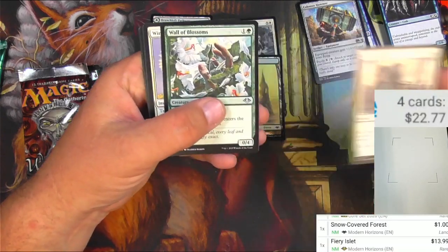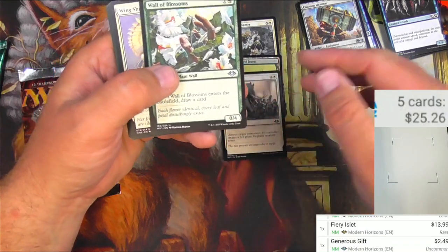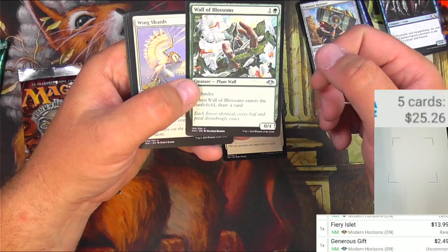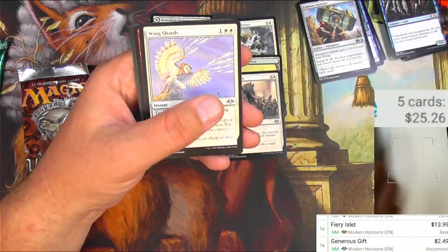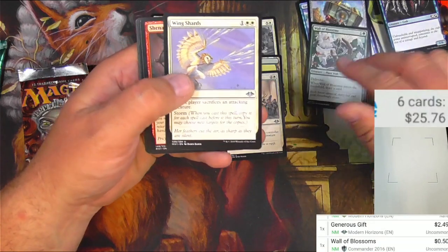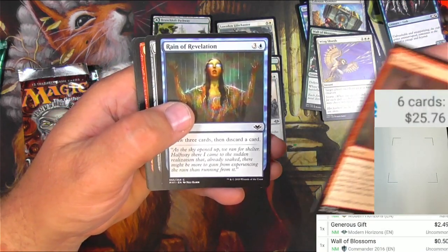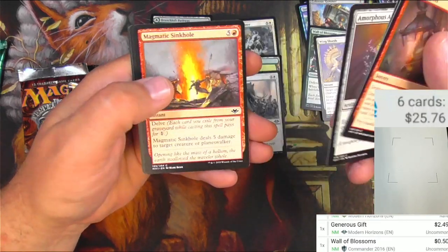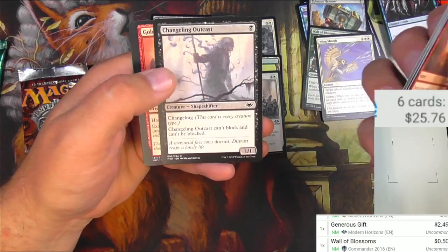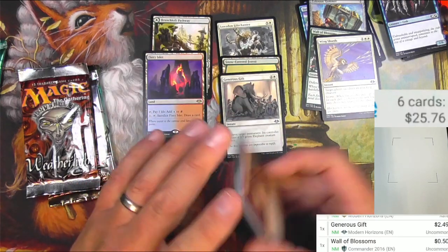Generous Gift might be an okay uncommon here — yeah, I was right about that. Wall of Blossoms and Wing Shards for the uncommons. Wall of Blossoms I'm going to guess is under 90 cents — yeah, it's been reprinted a few times. We got Shenanigans — that's what I'm all about on this channel if you couldn't tell. Amorphous Axe, a Sinkhole, Ambisher. I like this shape-shifting outcast and a Spell Snuff.